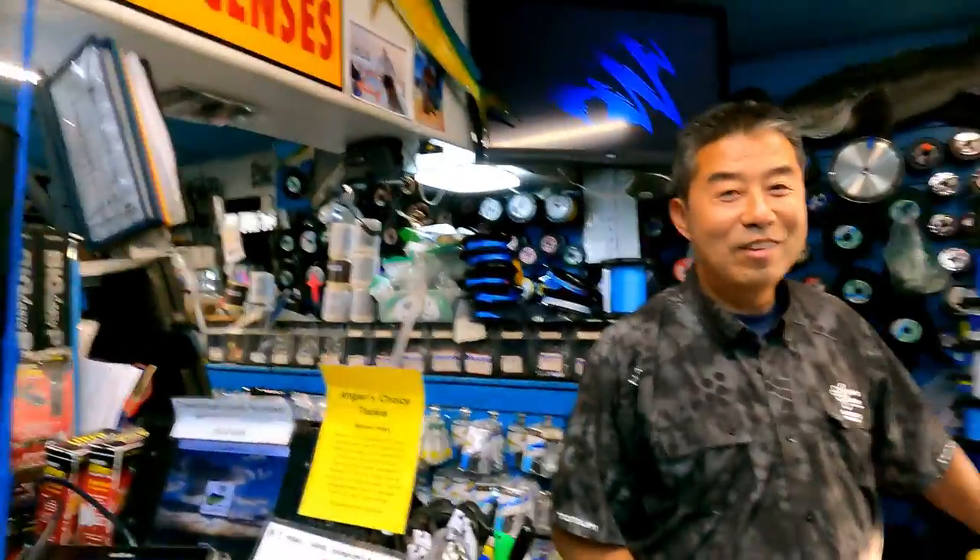Hey everybody, Cousin Jim here. I'm at Angler's Choice here in San Diego. It's the tackle shop I just discovered today. I just met Luke here — he's the owner. So how long have you been here, Luke? We've been here 26 years. Have you owned it the entire time? Yes, started from scratch. Wow. This place is incredible, I'll show it all to you in a bit.